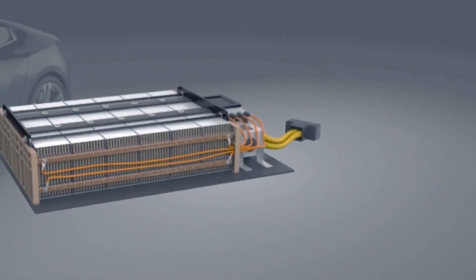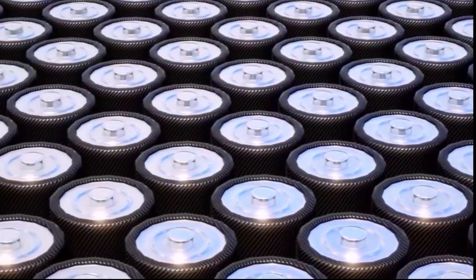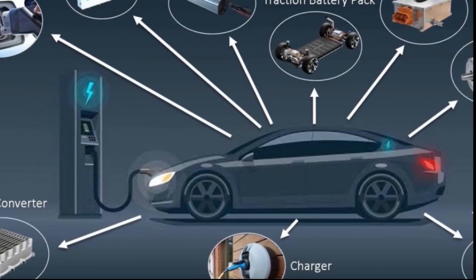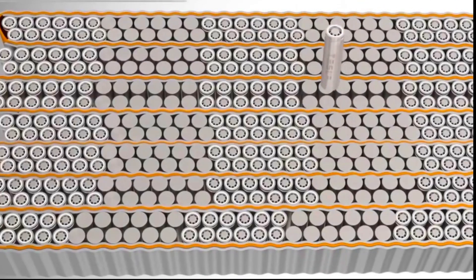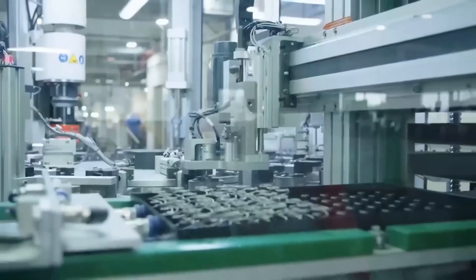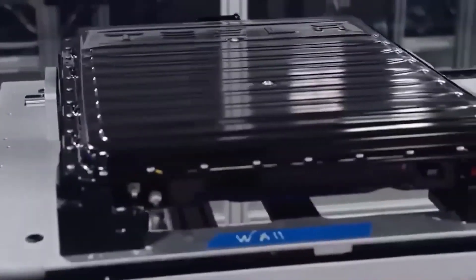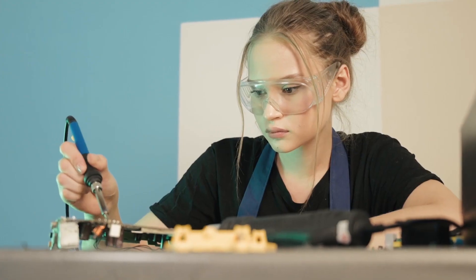Performance: while lithium ion batteries have higher energy density compared to sodium ion batteries, sodium ion batteries are catching up in terms of performance. Recent advancements in sodium ion battery technology have led to improvements in their capacity, cycle life, and rate capability, making them more suitable for a wide range of applications. Sodium ion batteries have shown promising performance in powering electric vehicles, renewable energy storage, and portable electronics.